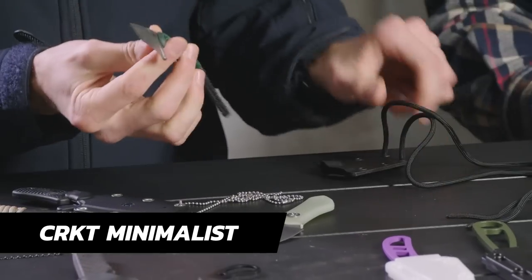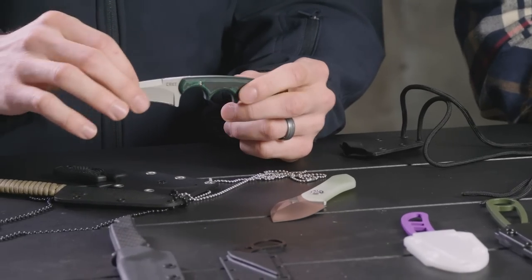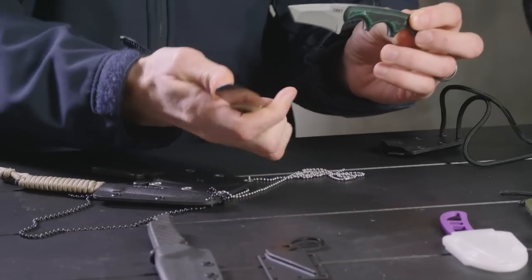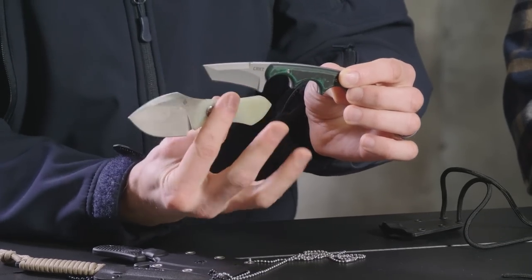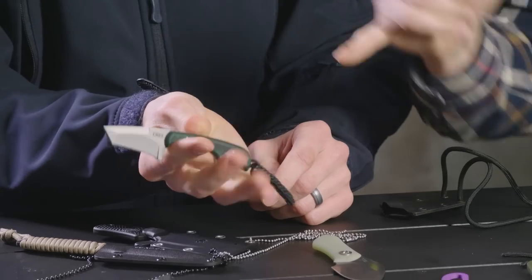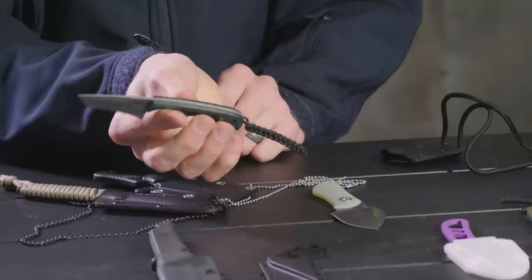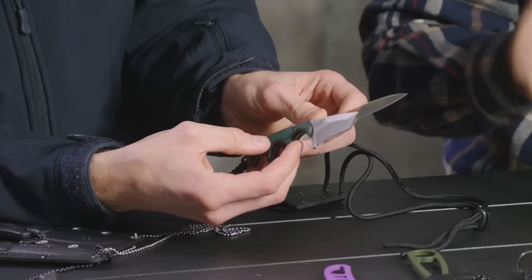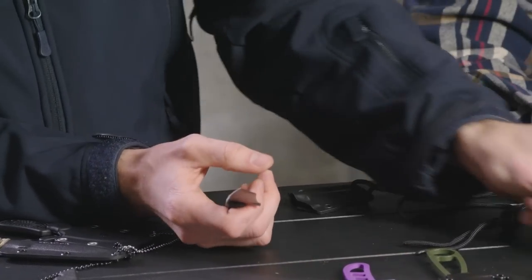Next on the list: the CRKT Minimalist — a classic, recommended by you guys. It has Micarta handle scales, a couple different varieties. The hosts normally like a neutral handle, but on a small knife like this they really like the finger choils and the jimping on top. The Minimalist is such a secure knife. A buddy used to scout-carry it as his only knife and loved the choil for that very reason. This one just feels a lot more secure than the Kaiser Thumper, personally.